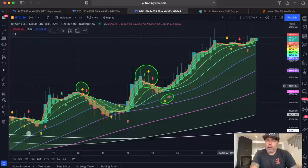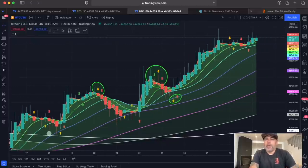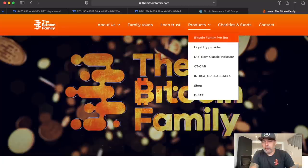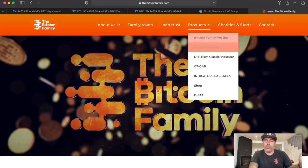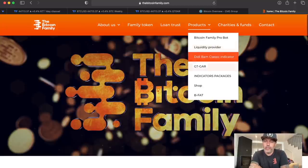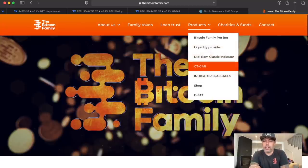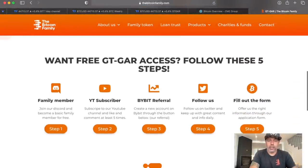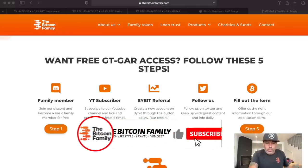If you want to know more, go to bitcoinfamily.com. On bitcoinfamily.com you will find the Bitcoin Family ProBot, which gives you four percent a month on average. You can become a liquidity provider, get a lot of advantages, find all the indicator packages, and find the GT Car for free — just take five simple steps.